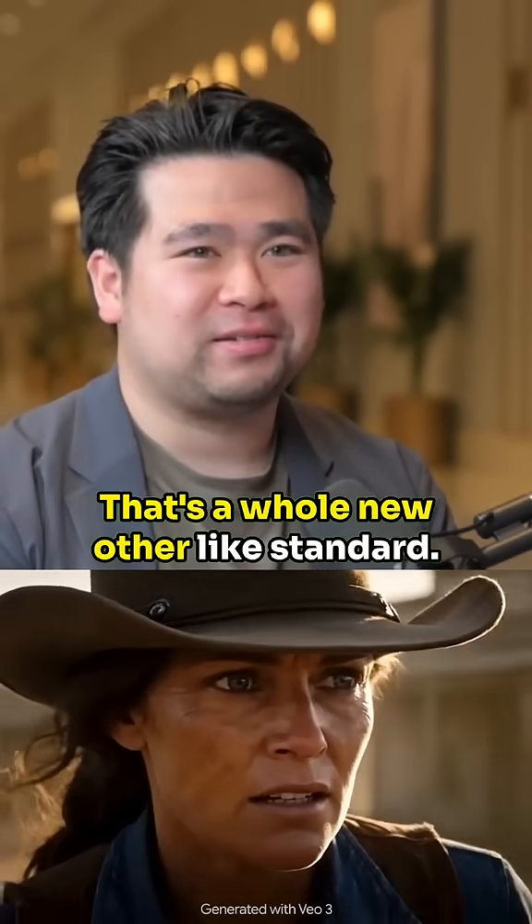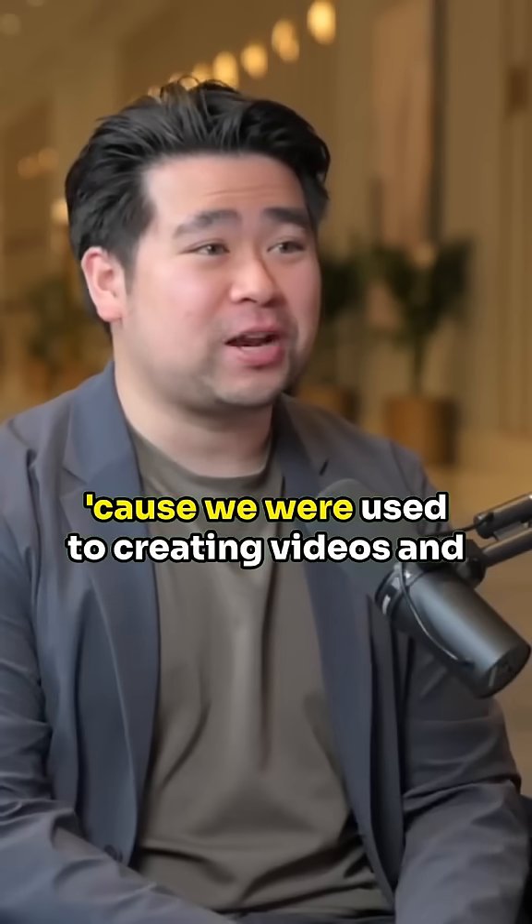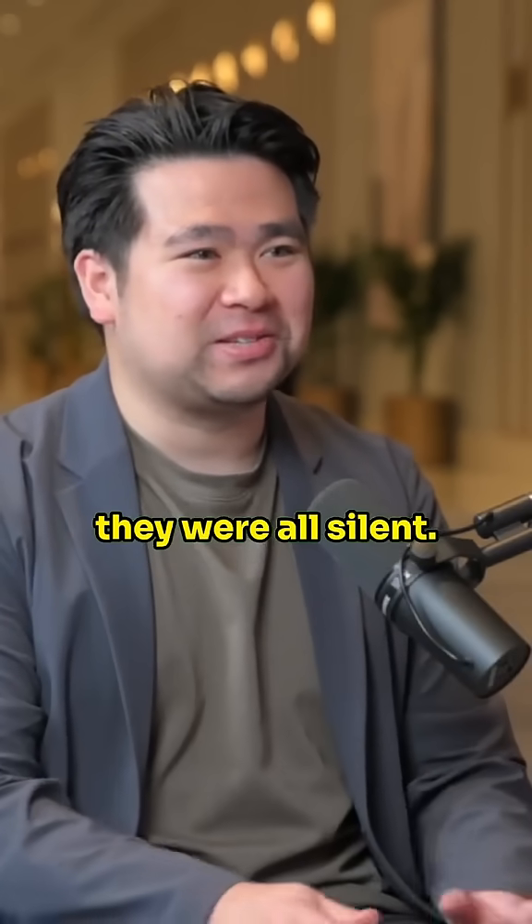That's a whole new other standard, because we were used to creating videos and they were all silent.